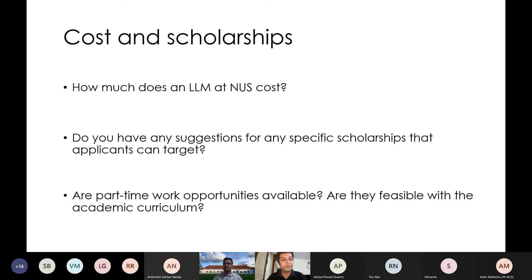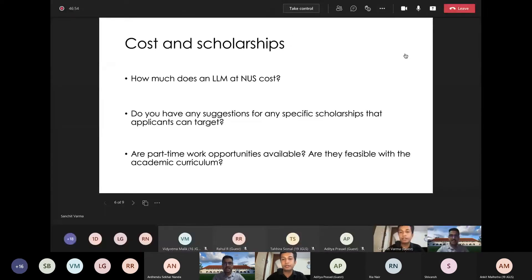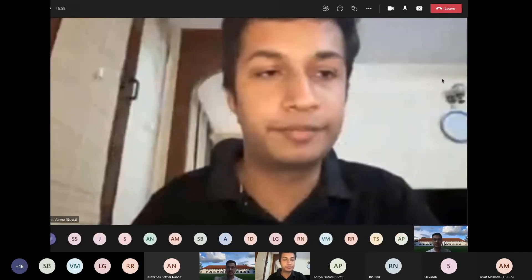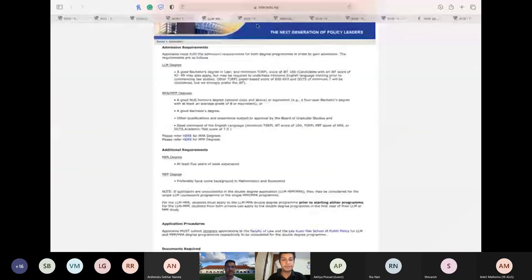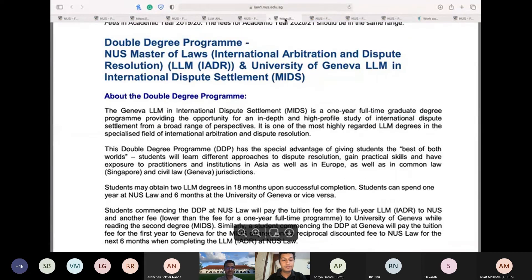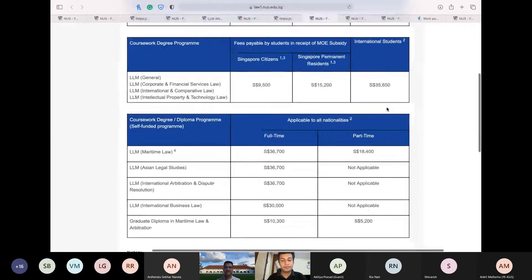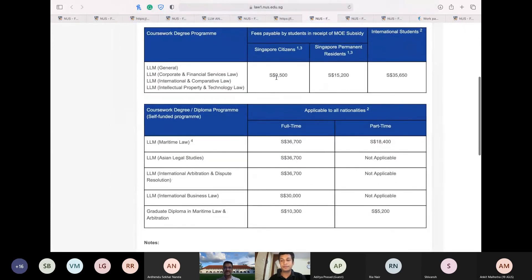I'll share my screen again. For Singaporean residents, as you can see, there's a different amount. Unfortunately we're not Singaporean residents, so what we have here is the relevant fees for international students.